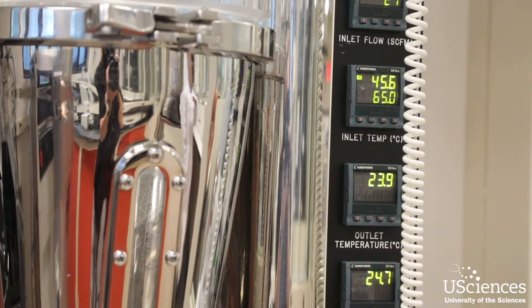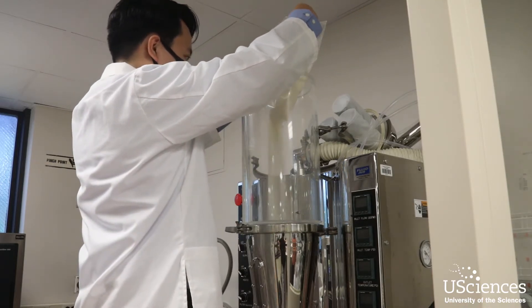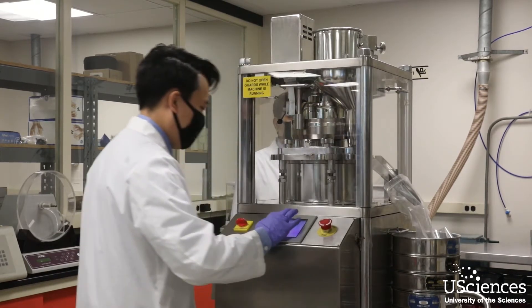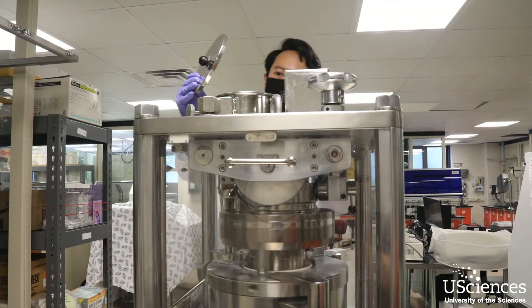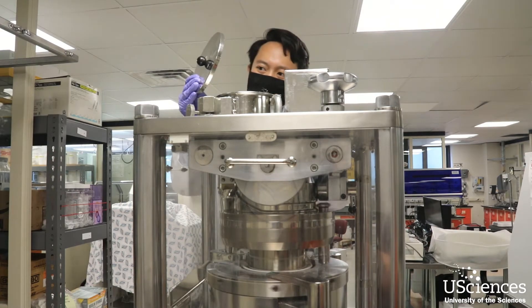The real-world application is very straightforward. It is to come up with a product that is eventually approved by the FDA for use in humans. That's really the ultimate goal of what we do here — to produce drug delivery systems that can eventually find their way into the population for use.